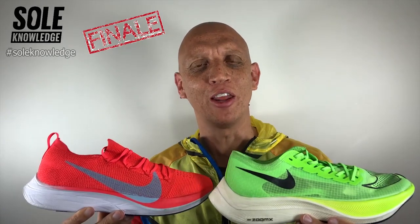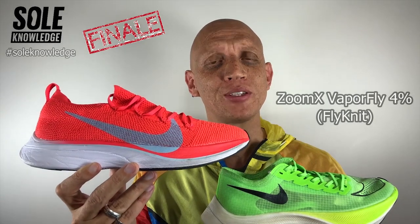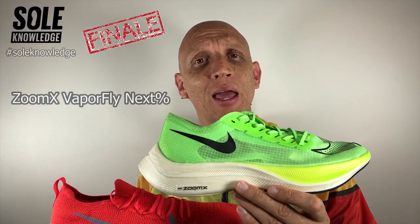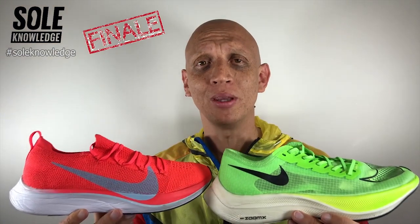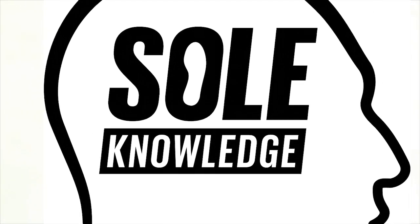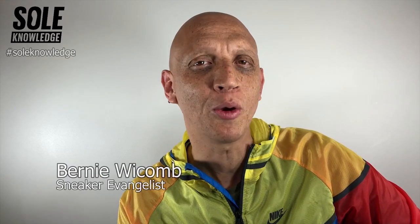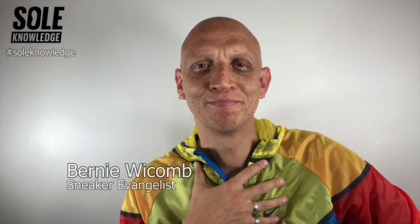Welcome to the season finale of Soul Knowledge. Tonight we will discuss the world's most advanced and ambitious running shoes: the Zoom X Vaporfly Four Percent and the Zoom X Vaporfly Next Percent. This will be a podium finish. Welcome back to Soul Knowledge, the home of the sneaker story and the home of sports culture insights. I'm your host Bernie Wickham, the sneaker evangelist.